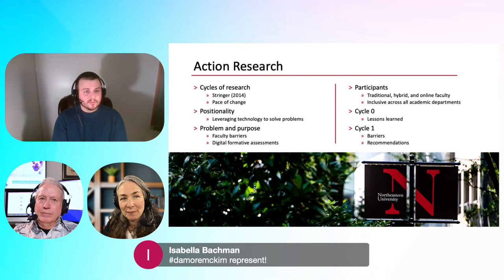In Cycle Zero, I set the foundation for my action research. Going in, I thought faculty just didn't want to do digital formative assessments. The program started in 2018, pre-pandemic, and I assumed they just didn't want to for whatever reason. That was not the case. When I did the foundational cycle, I realized faculty had tried and, using their words, failed.